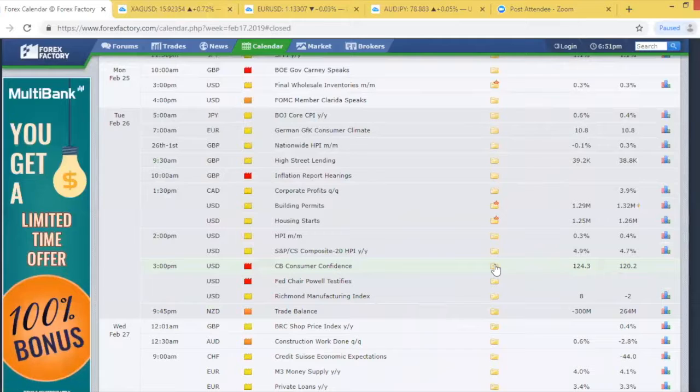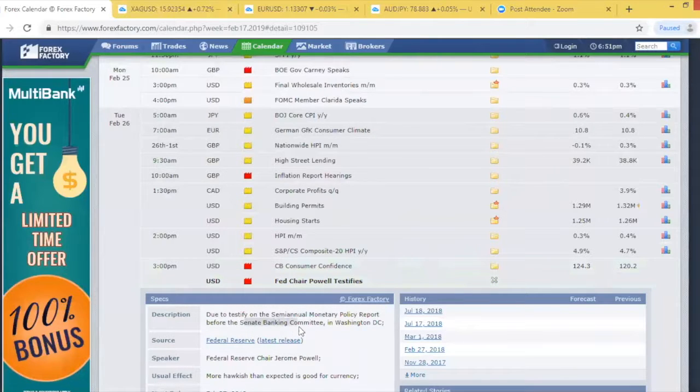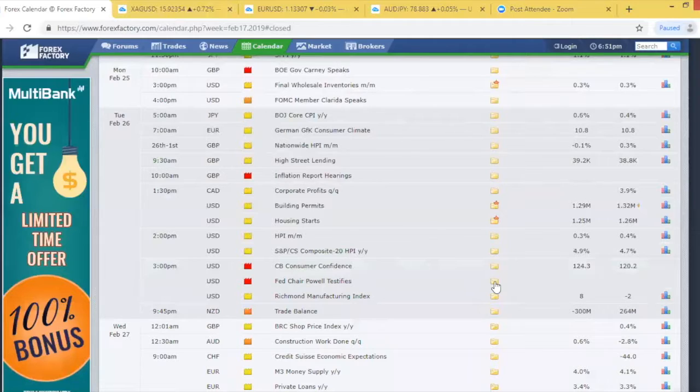We also have Fed Chair Powell testifying to the Senate Banking Committee, due to speak on monetary policy report. Tuesday afternoon will be quite volatile for the US dollar. These data releases have the potential to move the US dollar quite significantly. Tuesday afternoon we're going to have to reanalyze any positions in with the US dollar. We have a clear run from Monday into Tuesday, so I think there could be some good opportunity there.